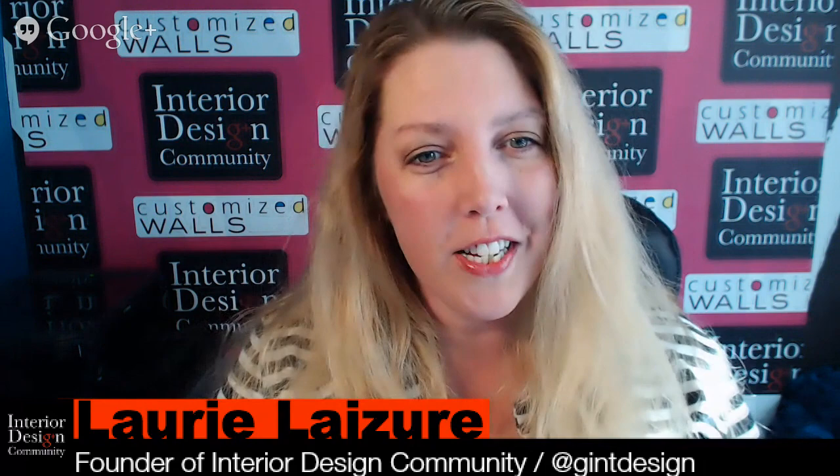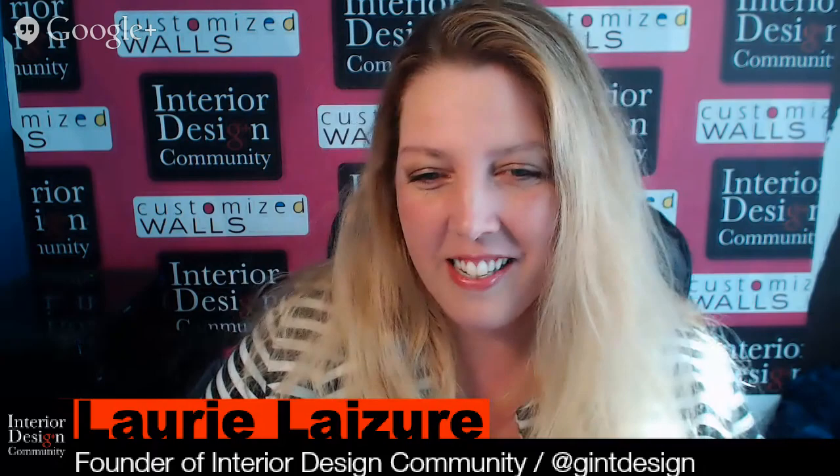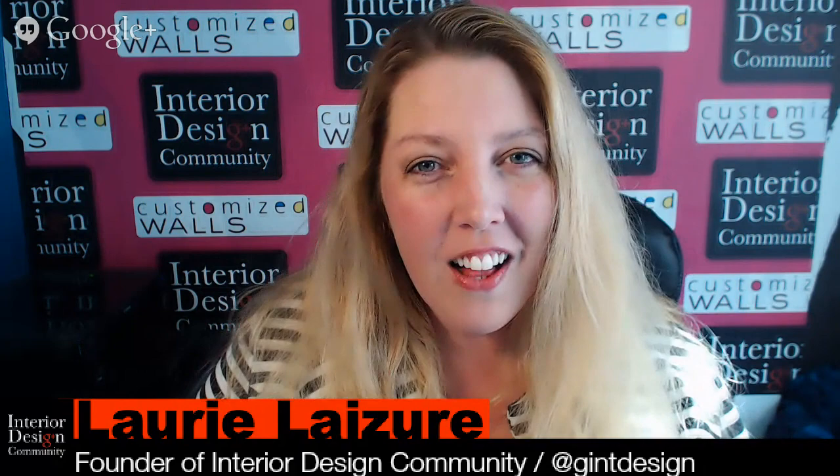Hi, this is Lori from CustomizedWallets.com. I'm one of the moderators for Interior Design Community. We have a great show today. I have Susan Sarah as our kitchen and bath moderator and also as a guest, which is so fun. We never get to do that, right Susan? That's right. This is great. Thank you for having me.